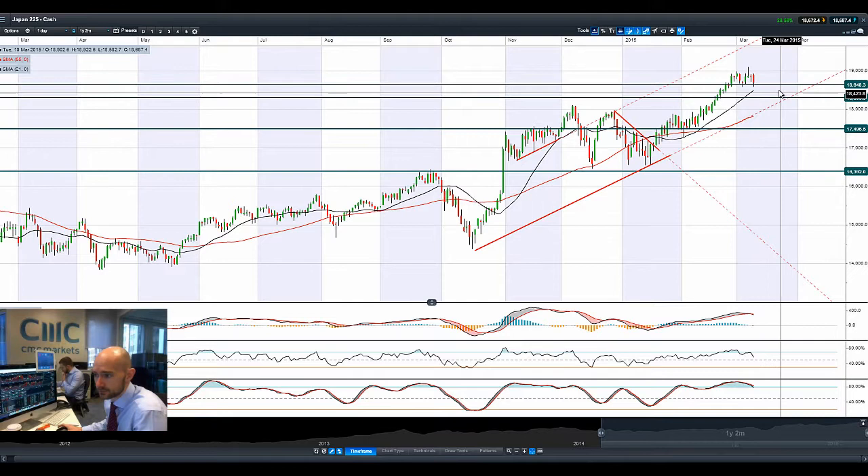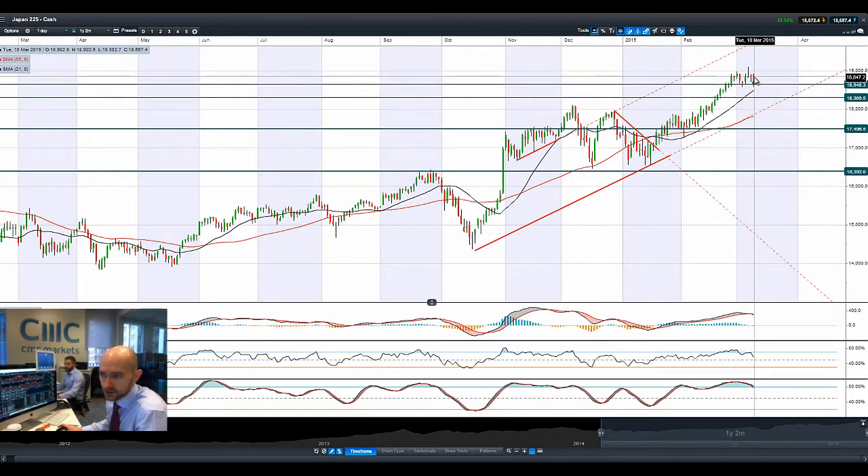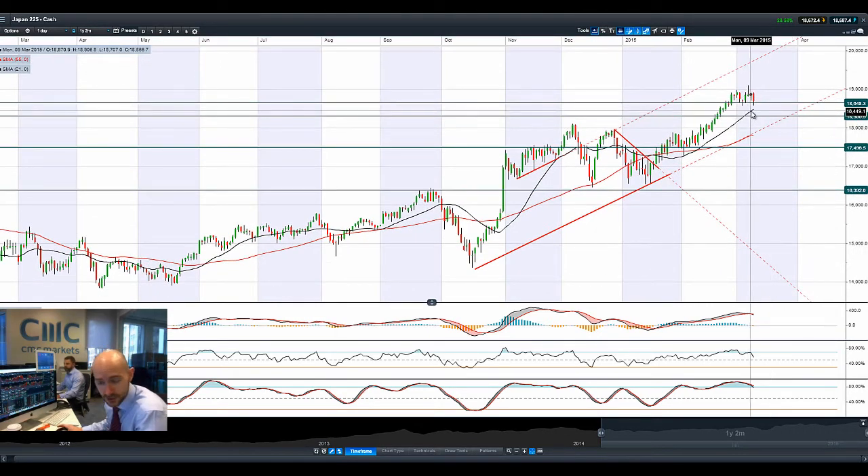Japan 225 is down today after a volatile session yesterday, and we have seen a lot of movement in dollar/yen overnight — a lot of yen weakness which should actually be helping the Japan 225 to push higher. 18648 is a potential pivot and support level. The markets might be looking for a springboard to move higher, which could also coincide with the 21 period SMA, but we are getting a bearish engulfing pattern on the candlestick formations right now.